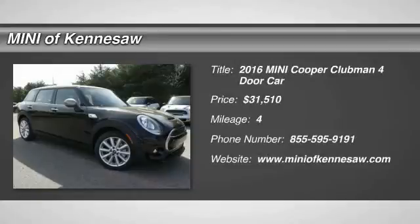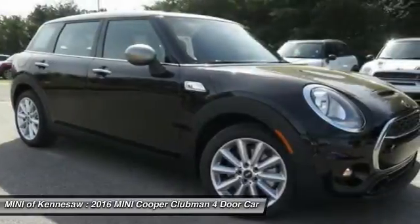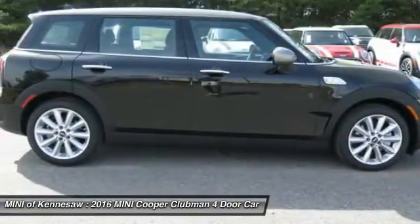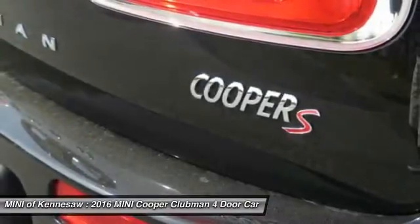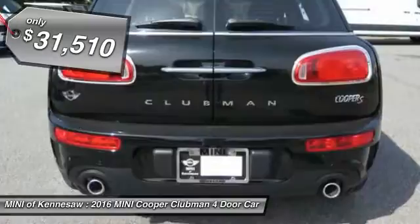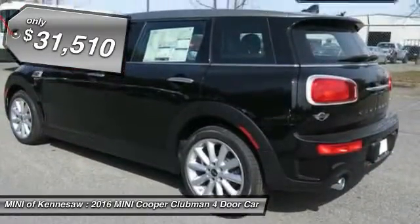The 2016 Mini Cooper Clubman. The Mini Cooper Clubman is a longer version of the regular Mini with a larger backseat and more cargo space. Fuel economy on the Clubman is excellent, ranging from 29 to 33 miles per gallon, and it's priced below $35,000.